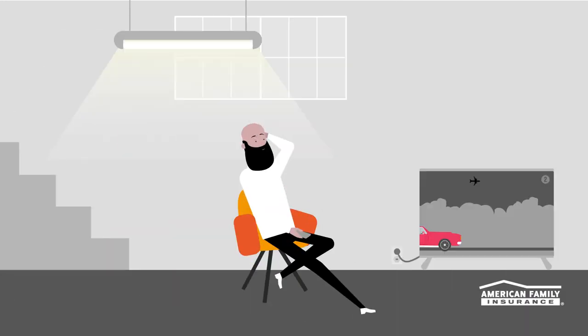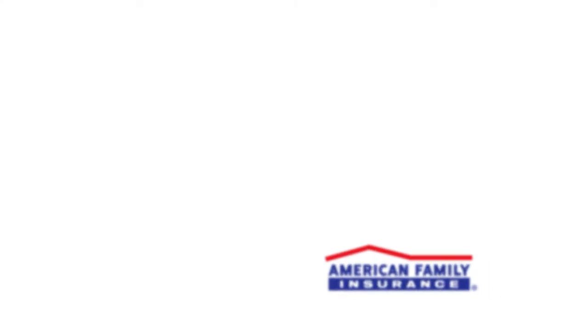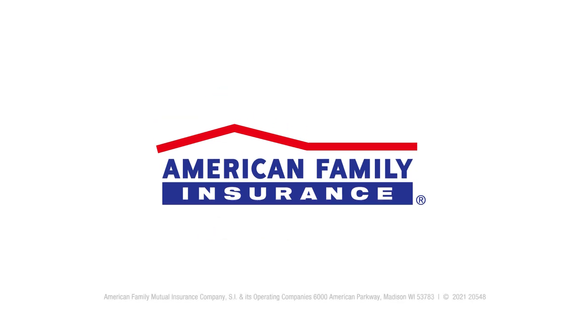There you go! Now you have a clean, dry basement to enjoy. Ready for more helpful homeowner tips? Contact your local agent or visit amfam.com. American Family Insurance.